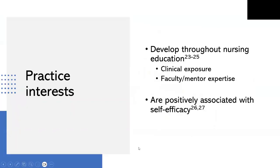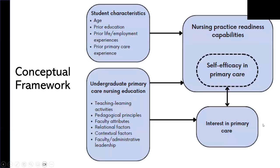Practice interests have also been incorporated into our conceptual framework because research shows that practice interests develop throughout nursing education, particularly through clinical exposure to a setting and interactions with faculty and mentors with expertise in that setting. Practice interests are positively associated with self-efficacy. Our framework recognizes that student characteristics — including personal, demographic, and experiential characteristics — and undergraduate education experiences shape practice interests and self-efficacy, which are identified as being related to one another.